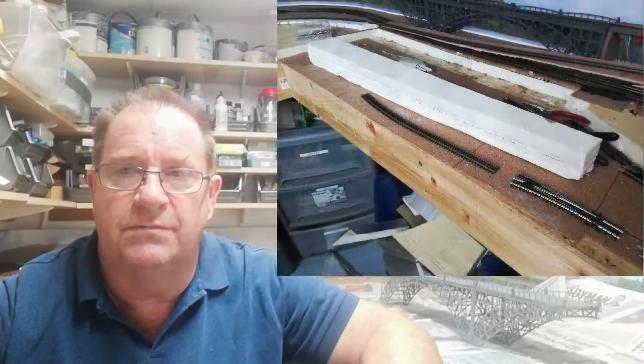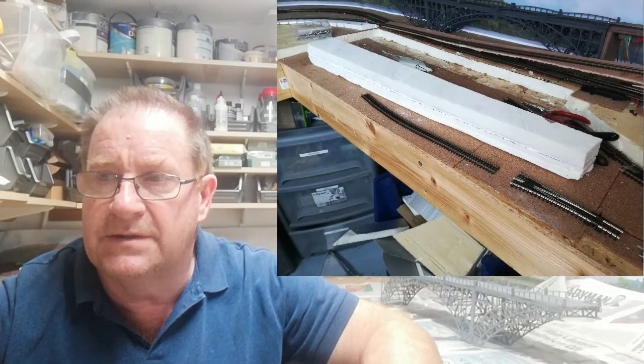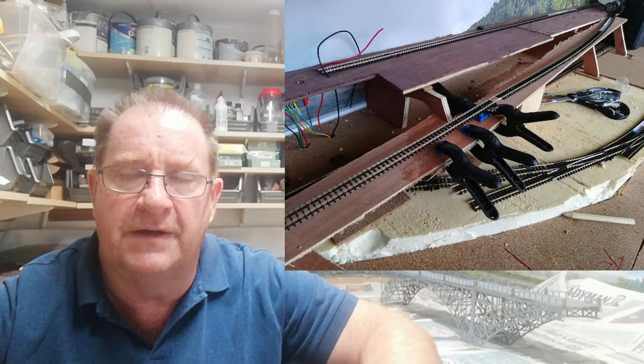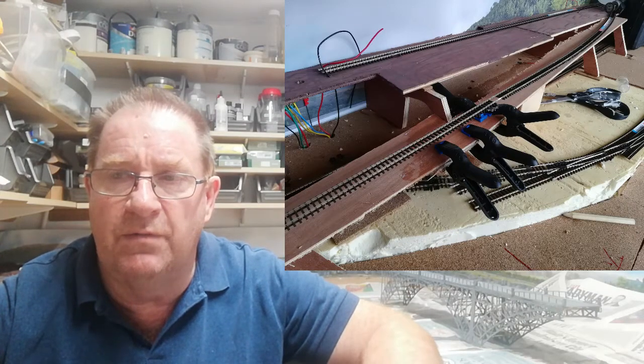One of the first things I had to do was work out the slope. I cut some scrap plywood, glued it together, and made a little track. I had to wait for that to dry — it took quite a while because it's quite flimsy — and then worked out the drop and the incline.